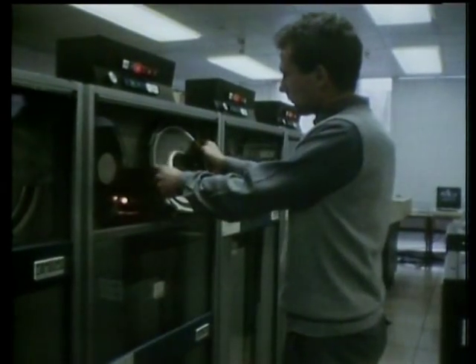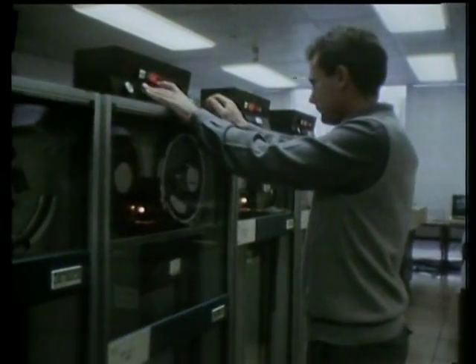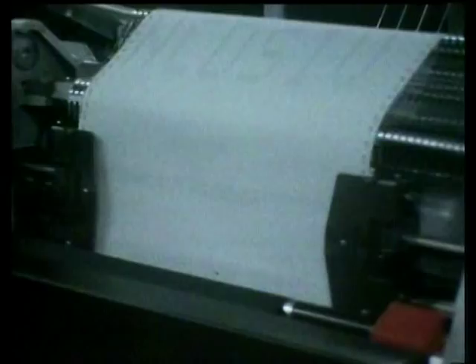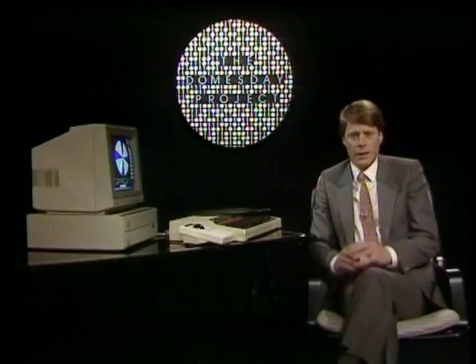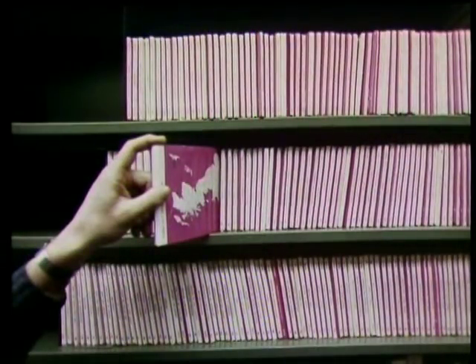The main results of the latest census are included, along with government reports such as the General Household Survey, the Family Expenditure Survey, extracts from Social Trends, and other statistical abstracts. Also playing a major part in the project are the National Data Archive of the University of Essex, along with the Centre for Urban and Regional Studies, the Institute of Terrestrial Ecology, and Birkbeck College.